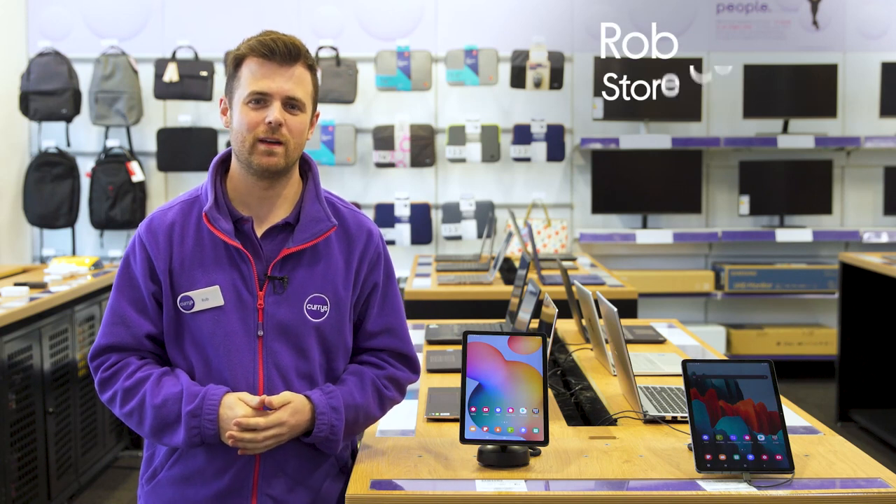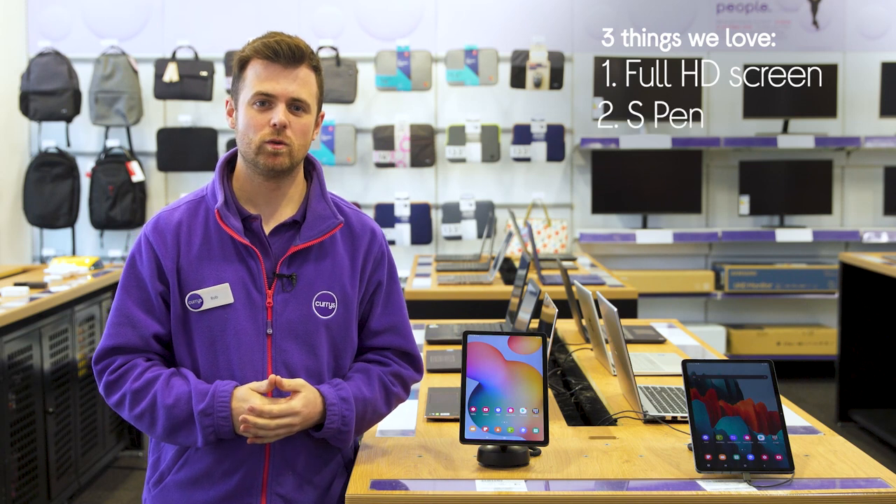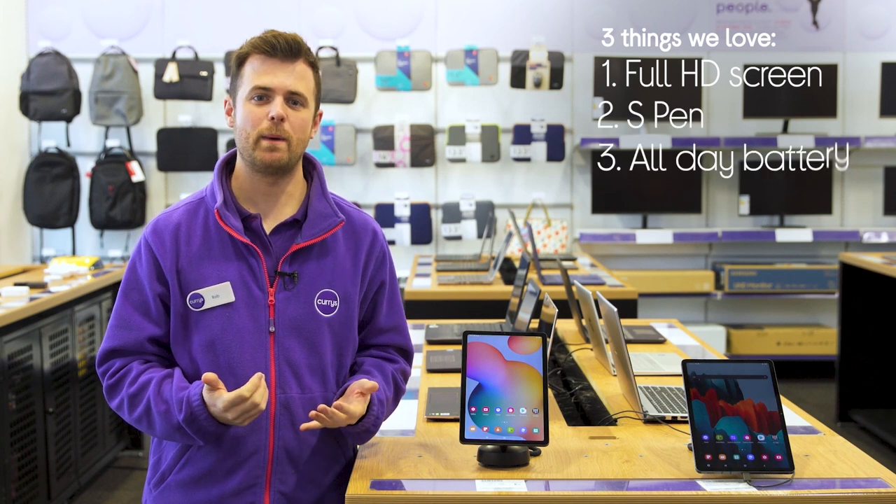Hi, I'm Rob and here are three things that we love about this Samsung tablet. It has a large and immersive display, it lets you draw and jot down notes, and it has enough power to be used all day.